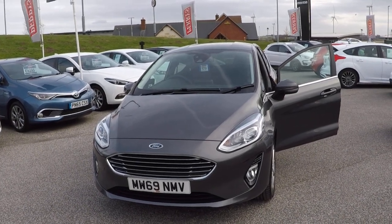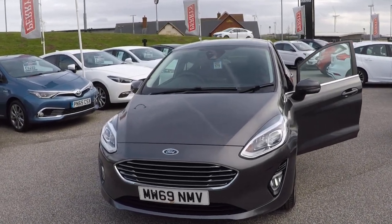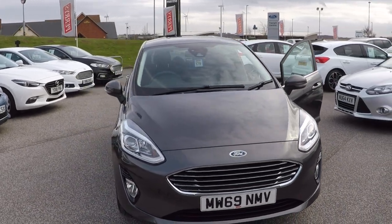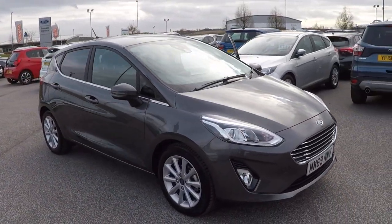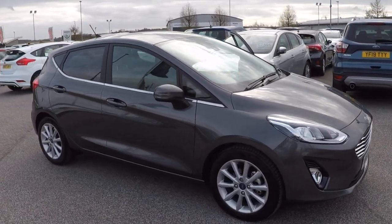Hello and a very warm welcome from all the used car team here at Perry's Mansfield. I'm Mark Hayes, today's walk around video. It's this 2019 Ford Fiesta, finished in magnetic grey. It's a 1 litre EcoBoost Titanium 5 door.